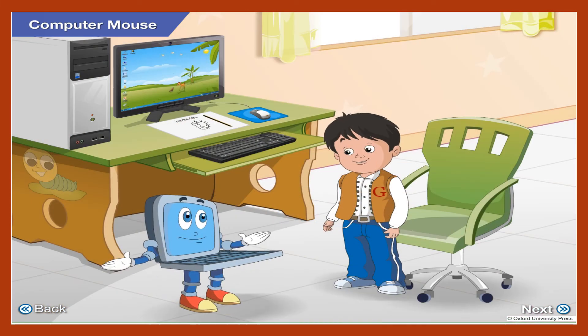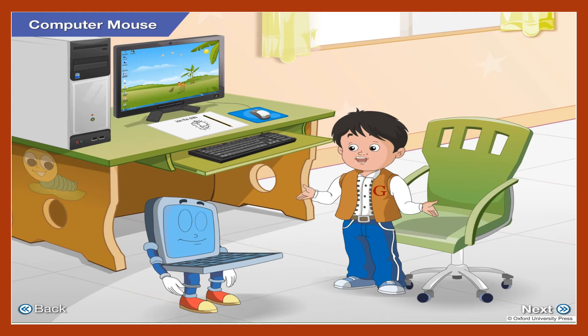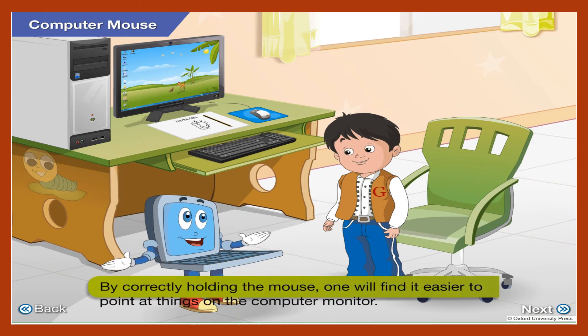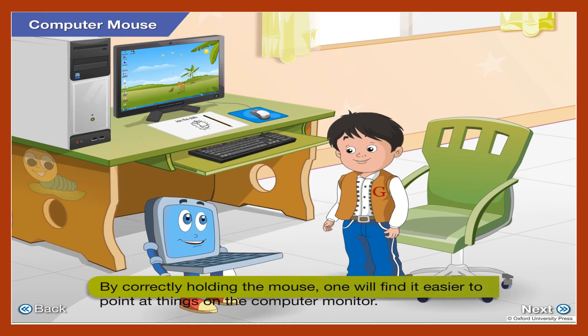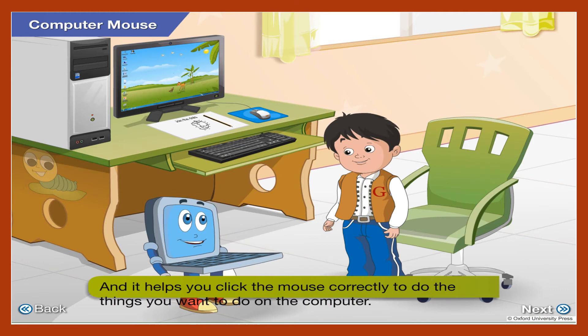That's right! You are smart, Goggle. Thanks! But how does holding the mouse correctly help us in using the computer? By correctly holding the mouse, you will find it easier to point at things on the computer monitor. And it helps you click the mouse correctly to do the things you want to do on the computer.